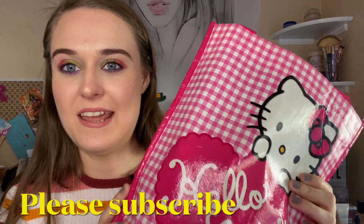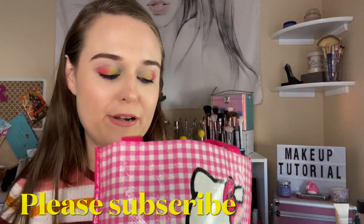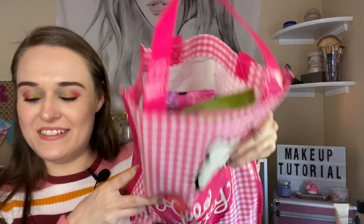Hi everyone! Welcome back to my channel. Today I got empties and it's pretty darn good as you can see.